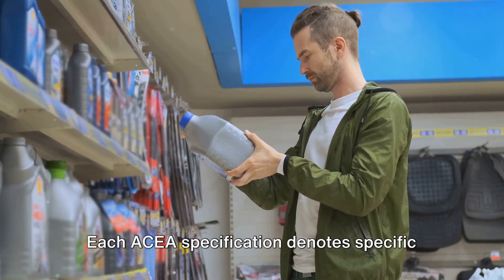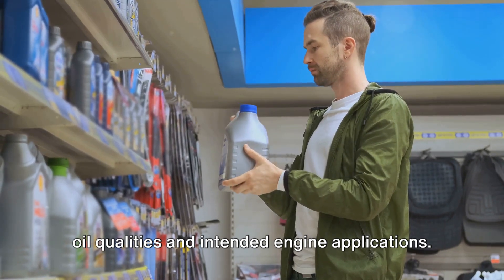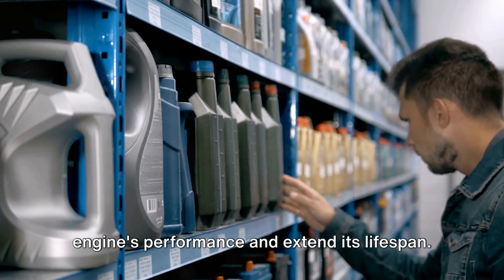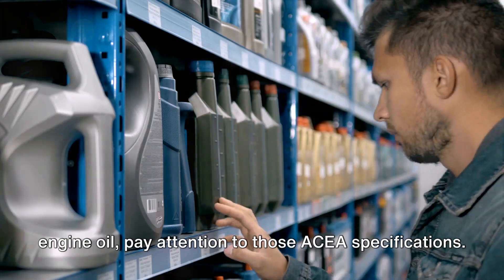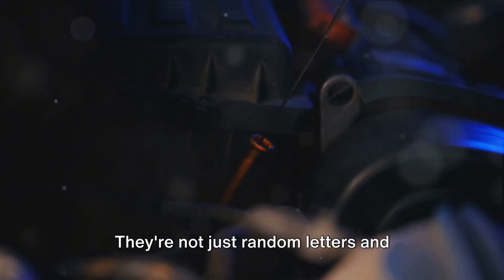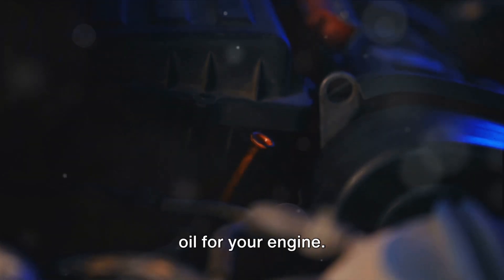Each ACEA specification denotes specific oil qualities and intended engine applications. The right specification can enhance your engine's performance and extend its lifespan. So the next time you're picking out engine oil, pay attention to those ACEA specifications — they're not just random letters and numbers, but a guide to choosing the right oil for your engine.